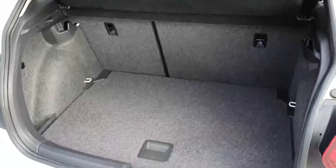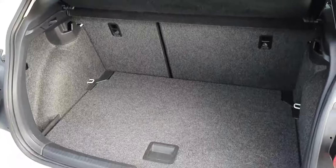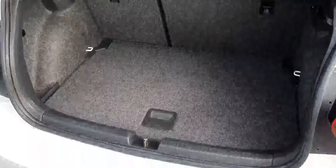Taking you around to the trunk. With the Polo, you do have a decent trunk space. You can also fold the rear seats down as well. You can also lower the floor in case you need that extra bit of room. And then, of course, you have your spare wheel.